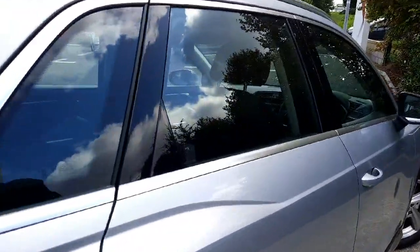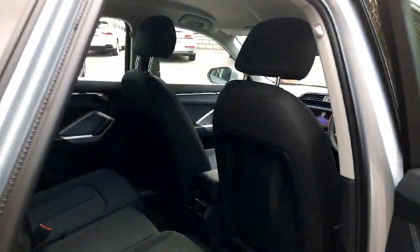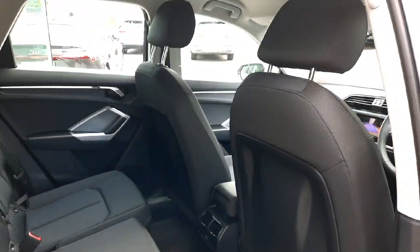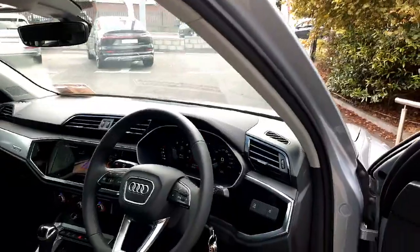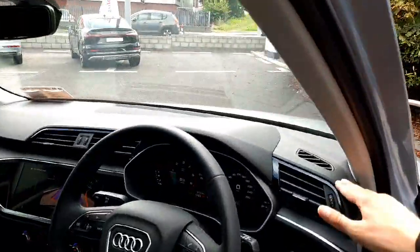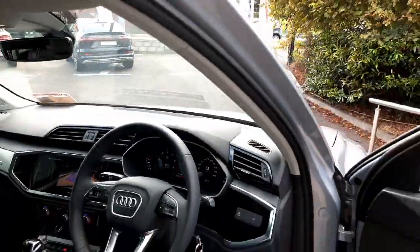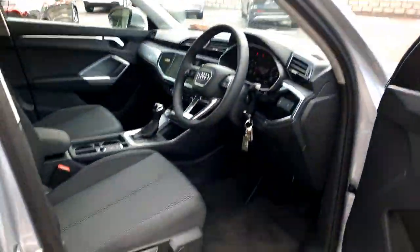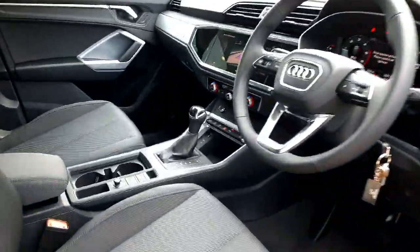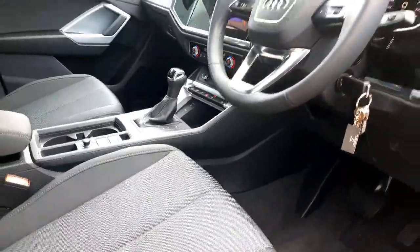Once we come towards the inside, you can see a very spacious rear bench with rear air vents for the passengers. When we come towards the front, we have this lovely Q3 dash, very modern looking with very high quality materials, very well put together. We also have full cloth seats which are comfort seats with electric lumbar adjustment.